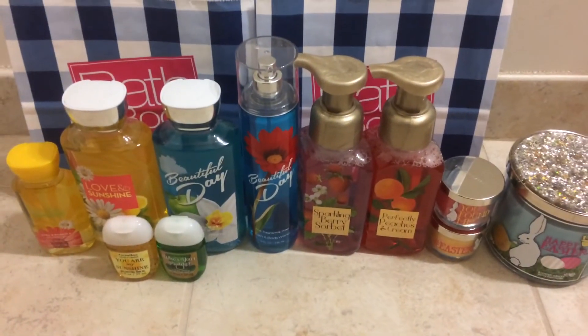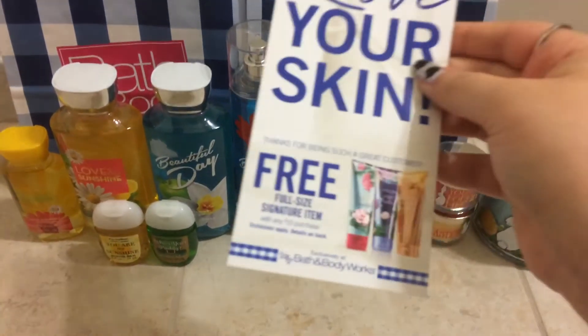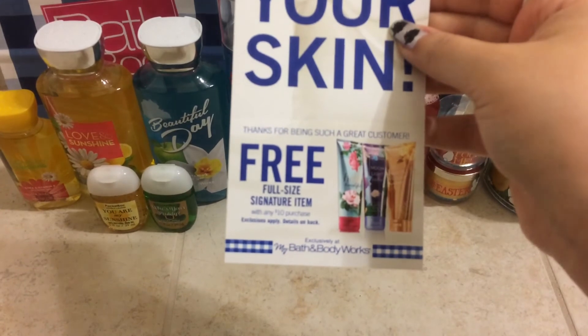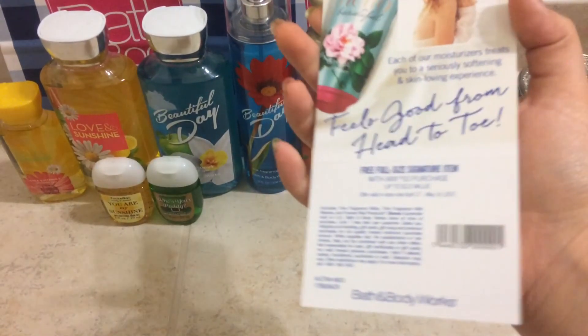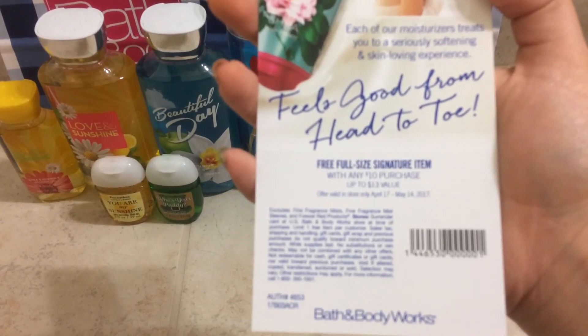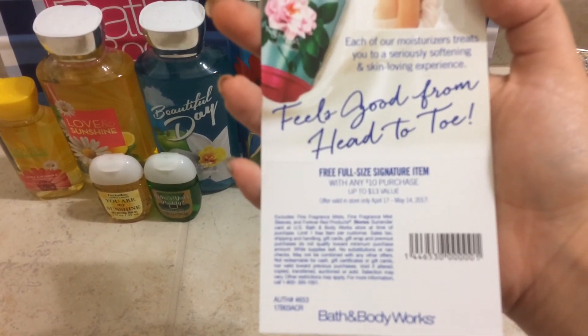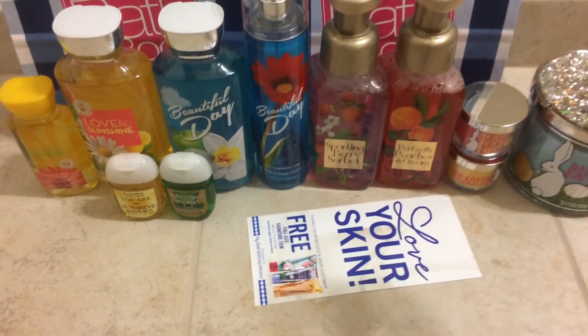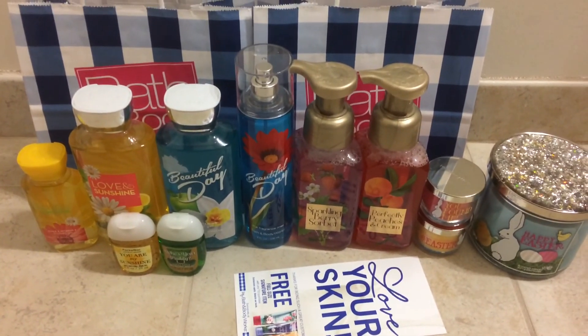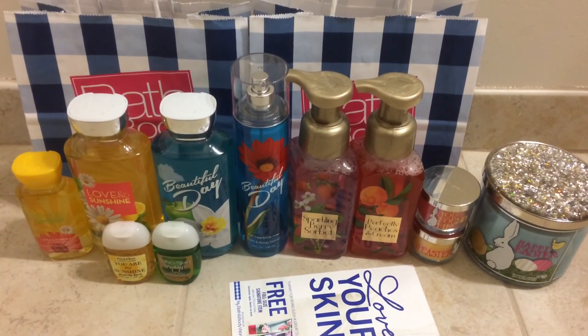And then the coupon they're giving out right now is a free full size signature item with any $10 purchase, and this one is valid April 17th through May 14th. So yeah, that was my haul. I hope you guys enjoyed this video, thanks for watching. Bye guys!